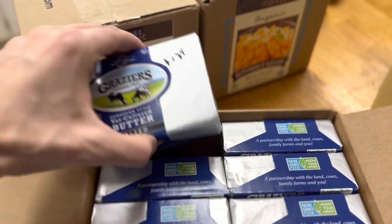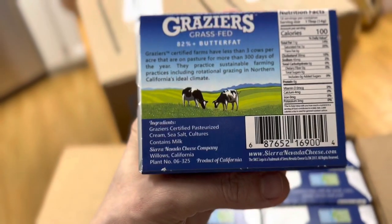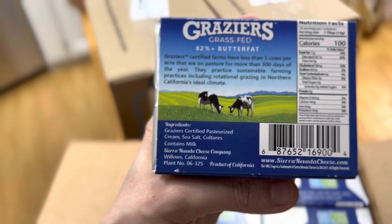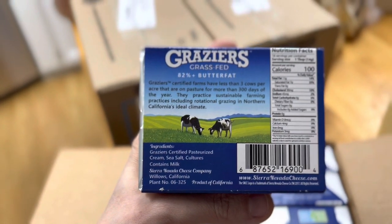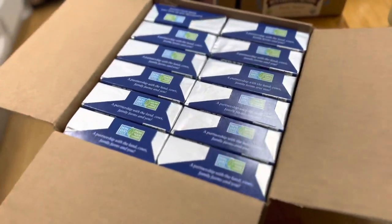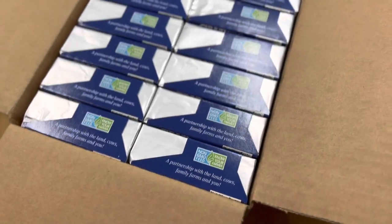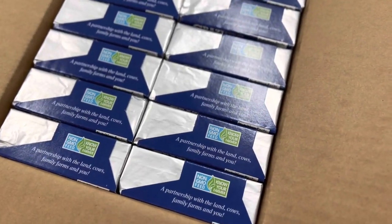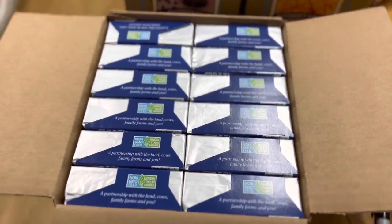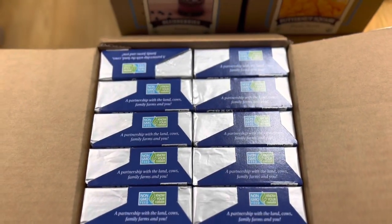This is European-style cultured butter made in Willows, California — near to us. It's a product of California, so I'm excited to have something USA-made and basically as local as we can get for butter, without using the raw milk I get from the farm to make my own butter. That farm milk is really expensive and we drink the cream in our coffee, so we're not skimming it off to make butter.